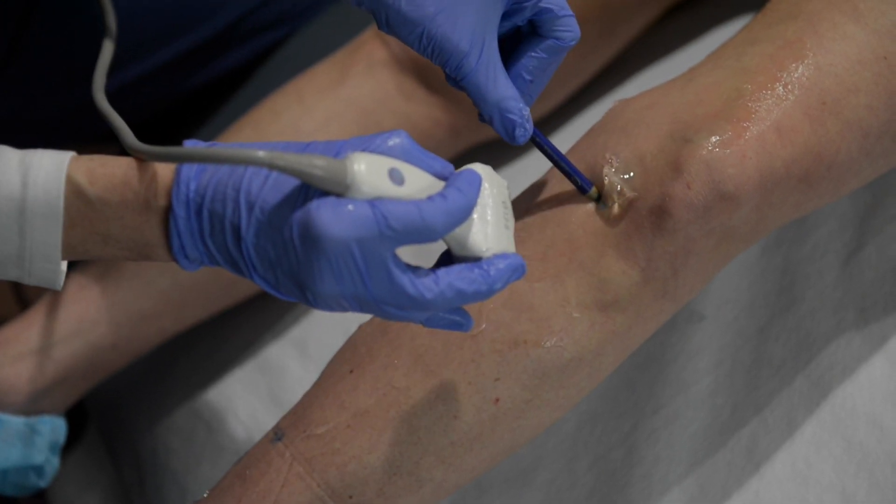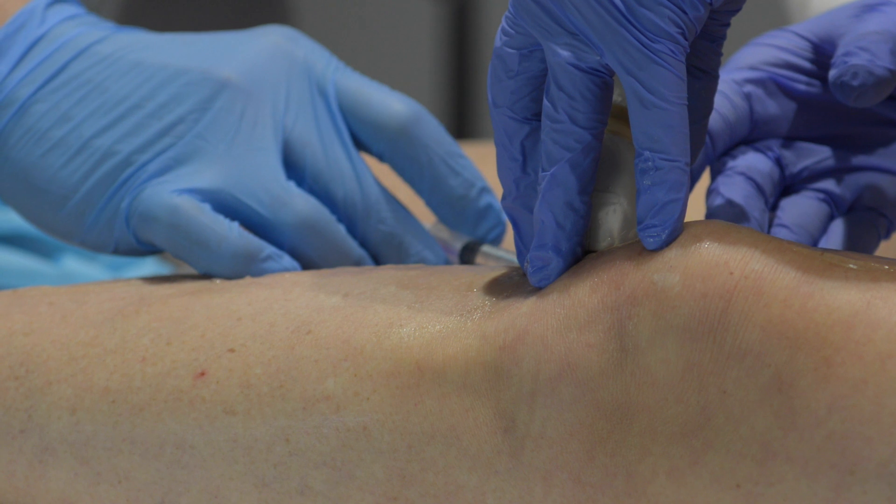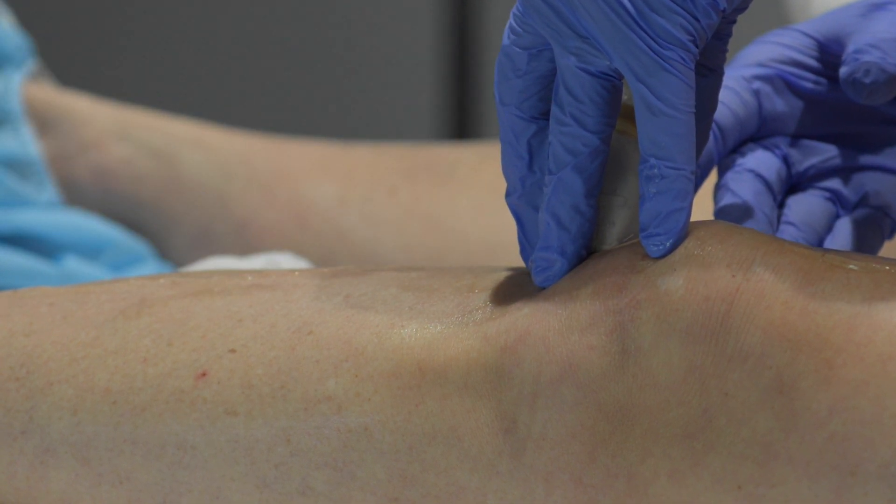Once we know the locations of this additional reflux for these vessels, we then can deliver the medication by needle to these areas. For patient comfort, we do numb up the skin with a small amount of local anesthetic. Based on these markings, we use a series of injections along the course of these residual veins post-treatment.